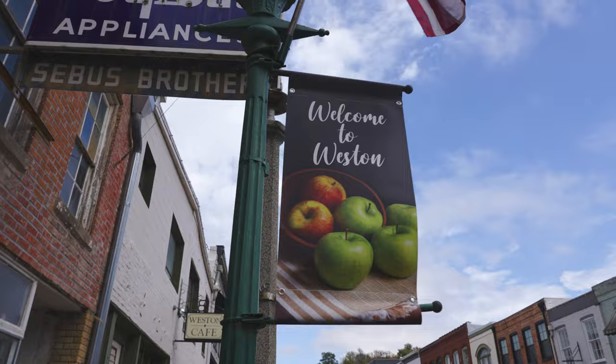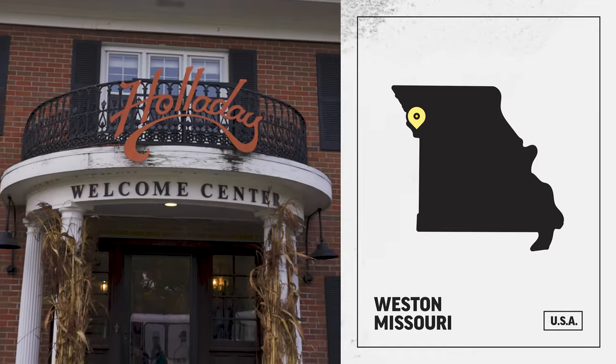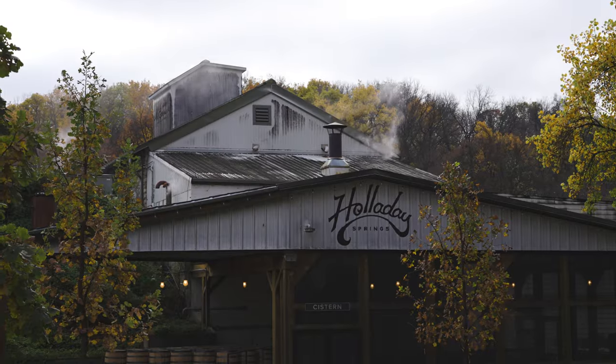Today we are in a place first charted by Lewis and Clark in 1804. It's consistently voted the best day trip outside of Kansas City, and home to one of what we consider the best distilleries in the state of Missouri. Of course we're here for the bourbon.